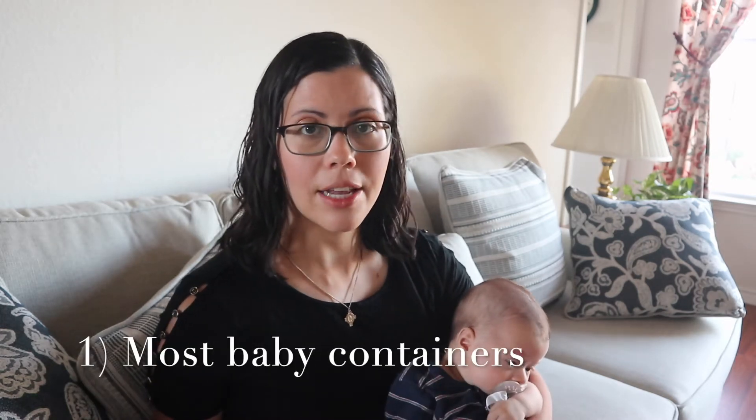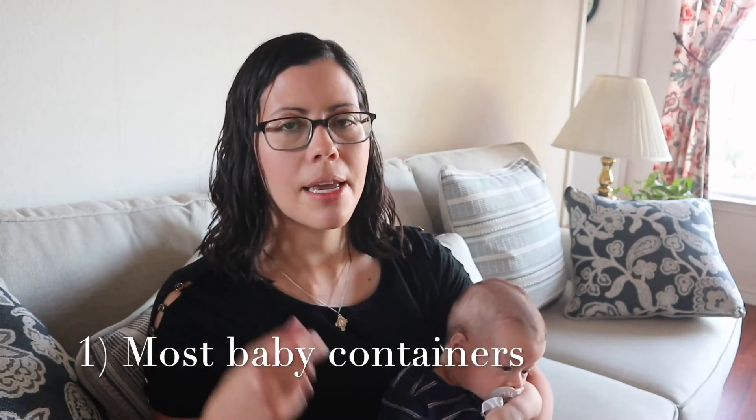The first item on my list of baby items you do not need are most baby containers — and by containers I mean baby swings, bouncers, exercisers, jumpers, sit-me-up type devices. Those things, in my opinion, are unnecessary. I have a second child here and I got through my first baby without any of those things. I'm getting along just fine with my second baby without any of those. I think they just take up a lot of room. A lot of them are ugly, although there are some cute, chic ones on the market these days.